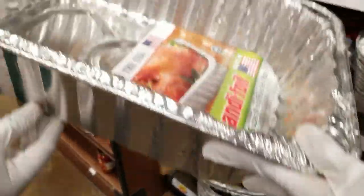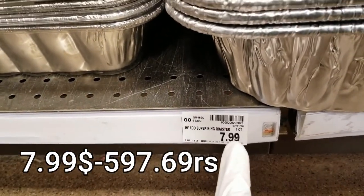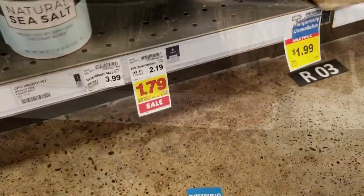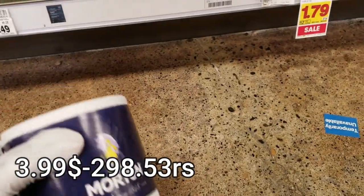Here we will bring the biryani pan. This biryani pan is about 597 rupees. It is very standard. I usually use sea salt, which is about $2.98. We will bring it to the store. Here there are Indian dresses — you can see a lot of Indian dresses.